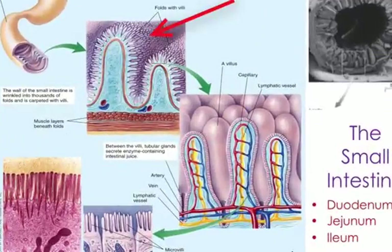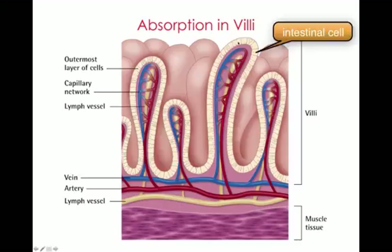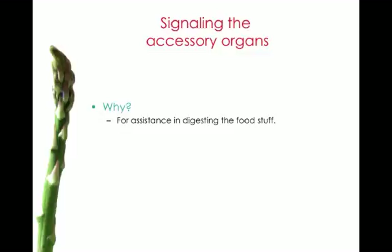The villi and microvilli are tiny folds that increase the surface area across which nutrients can be absorbed. An individual one is called a villus. Nutrients — for example, carbohydrates broken down into individual monosaccharide units — will cross these cell walls and move into the bloodstream. Fat is processed differently and is absorbed into the lymphatic system. The accessory organs aid in digestion and are signaled by hormones produced in the digestive system.